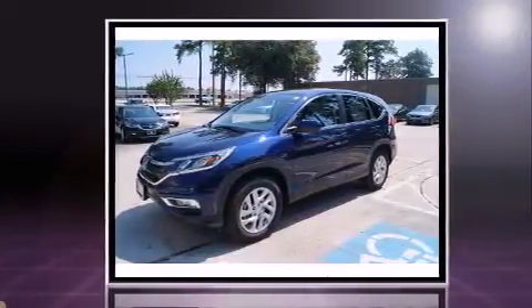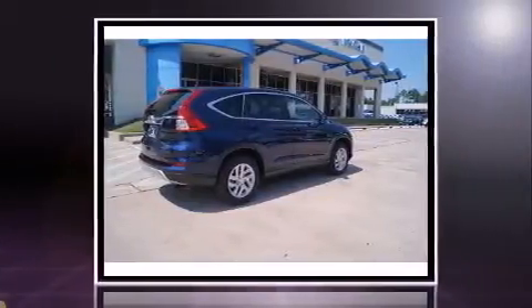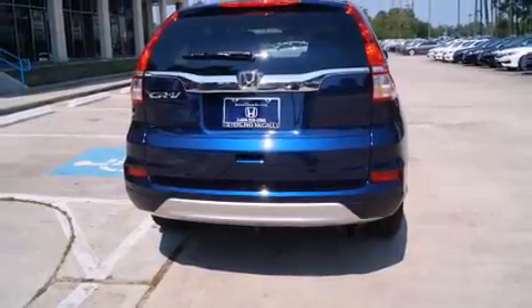It's equipped with tons of terrific amenities, but it won't break your budget, such as remote keyless entry, a tachometer, heated seats, rear wipers, and air conditioning.